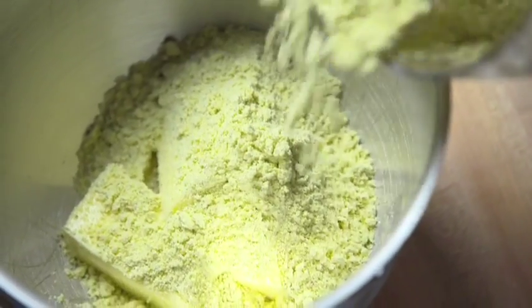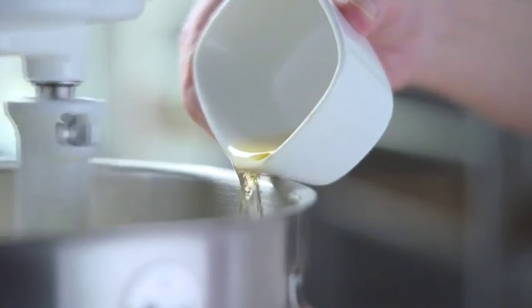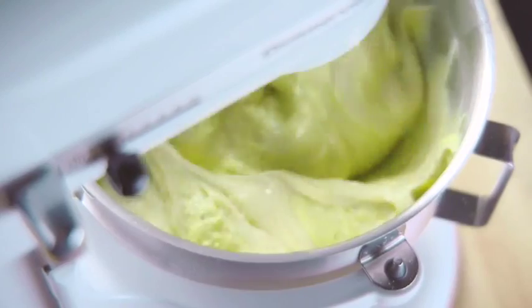To a standing mixer, he adds that pistachio powder to butter — we love the butter. He adds eggs, and then some aged rum. We want aged rum. To that he adds pastry cream, which is a mixture of milk, cornstarch, eggs, sugar, and butter.